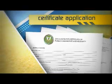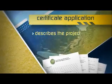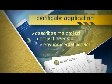The certificate application is a comprehensive document that describes the proposed project, its need, and potential environmental impacts.